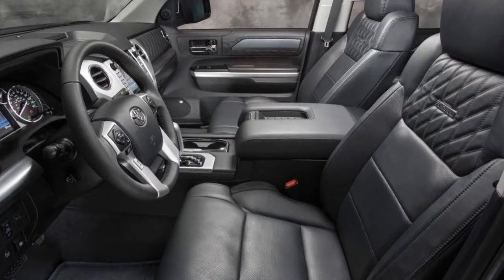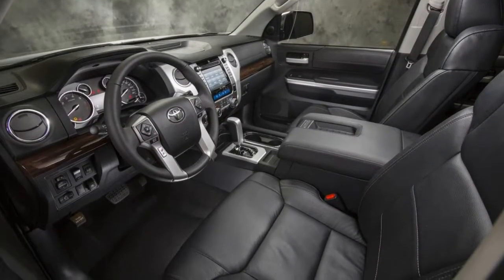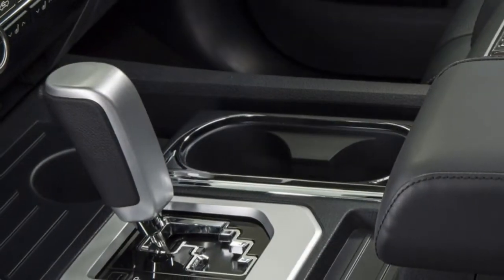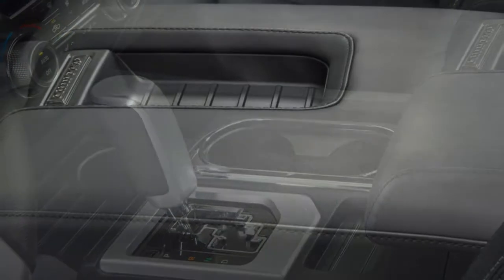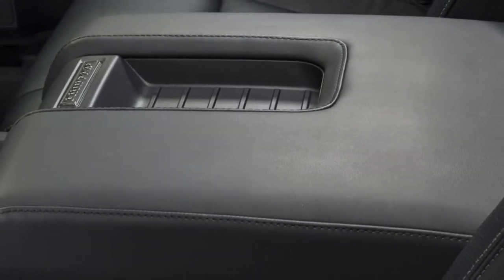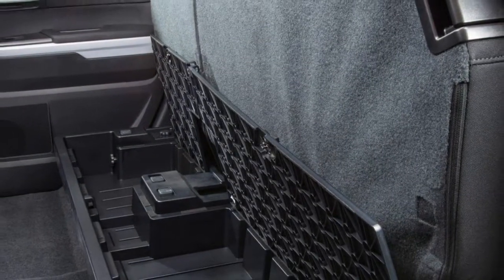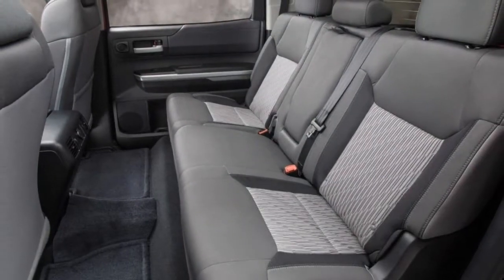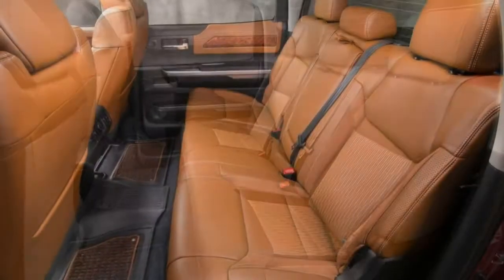A sunroof is optional on crew cab models. At the top of the heap, the Platinum trim level, crew cab only, comes standard with the safety and convenience package items and adds to the Limited's equipment with unique 20-inch wheels, distinctive styling elements, LED daytime running lights, power folding and auto-dimming mirrors, a sunroof, heated and ventilated power front seats — 10-way driver, 4-way passenger — driver seat memory functions, and a 12-speaker JBL sound system, optional on the Limited crew cab.